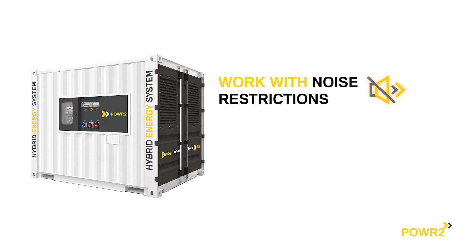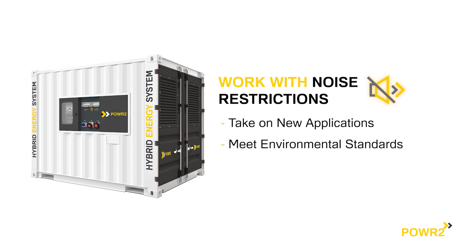Working with noise restrictions, enabling you to take on new applications, meet environmental standards, and provide long periods of truly silent power.